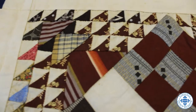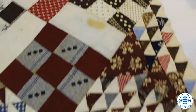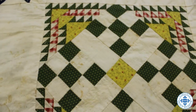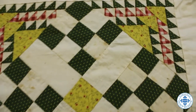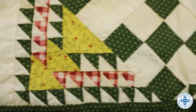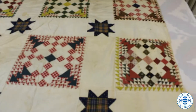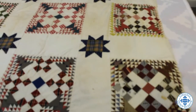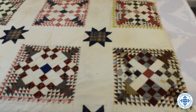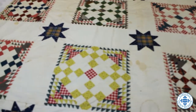Middle to upper class women during this time did intricate and advanced needlework as a pastime activity. This quilt shows this because the maker hand-cut each of the small triangles and then sewed them together. This would have taken a great deal of time, consideration, skill, and patience. This may also be why she never quilted the top. Handwork like this shows the role of women during the Victorian period. Women in the 1800s were considered too frail mentally and physically to leave the home. The home was her sphere, and where she was in control.